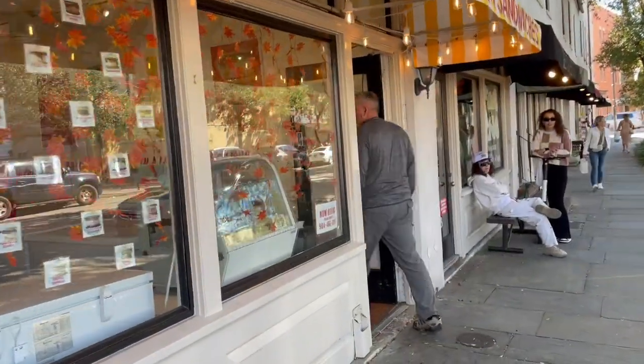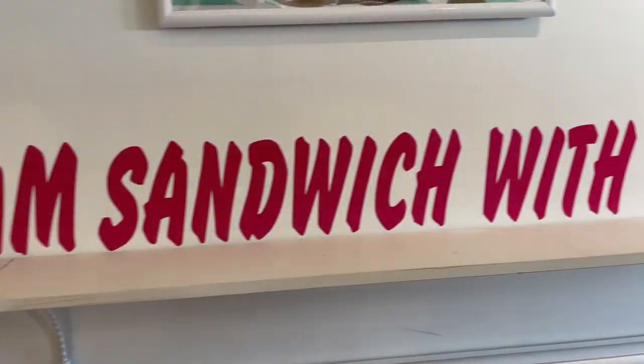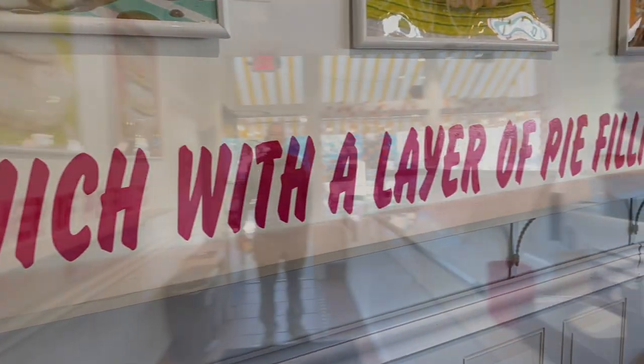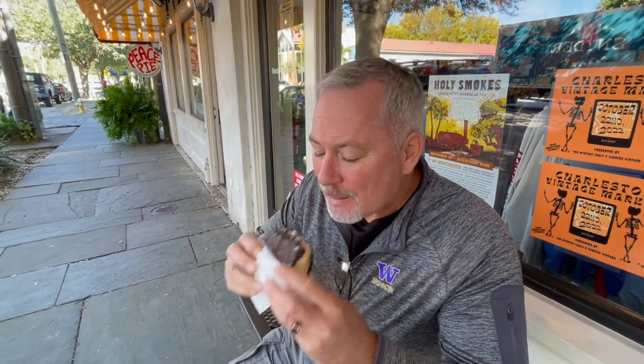Now we're heading to Peace Pie — a friend of mine told me we had to go, so I can't let her down. My final decision was the salted caramel brownie — that's gonna be good, it looks really good. They're very frozen. You want to start at the top, and it's hard because it was in a freezer. The first bite was good — I do like it like this, getting it right out of the freezer.